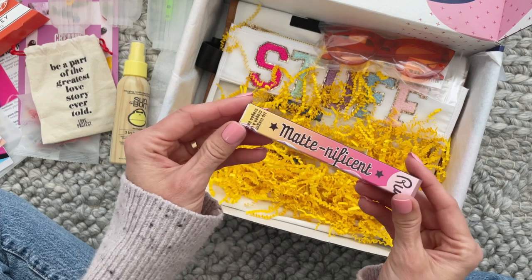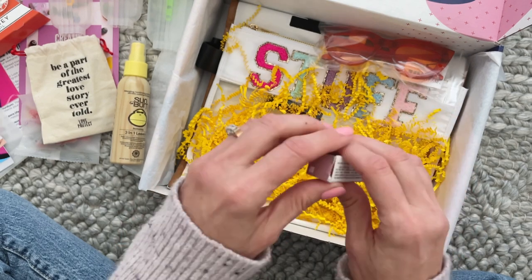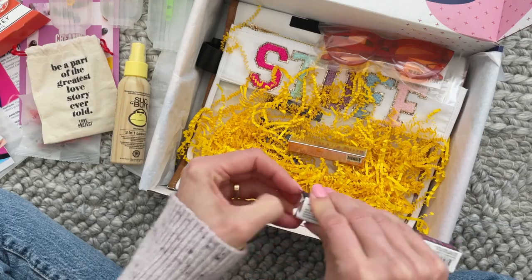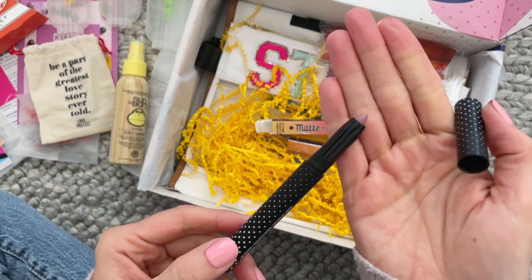Then we have — I think the brand is Rude — this is a lip crayon called Matnificent. I don't want to wreck the packaging, but I wanted to show you guys the color because it is so pretty. I really, really love this.